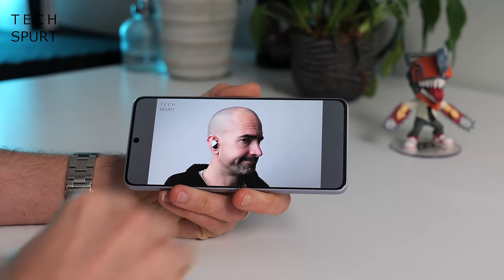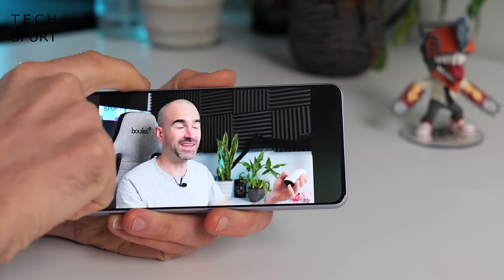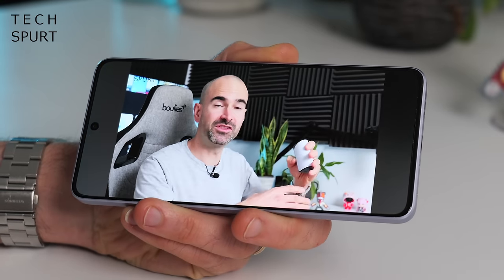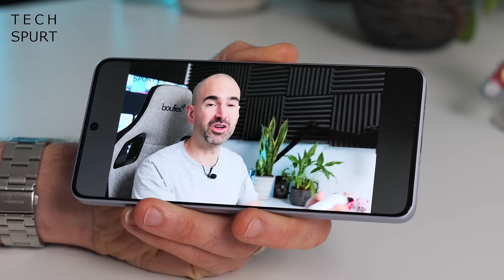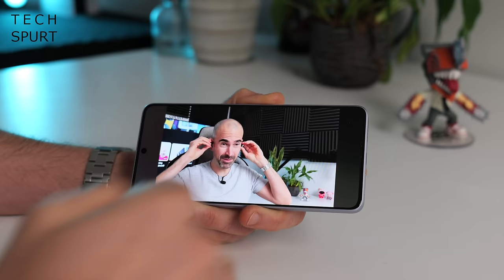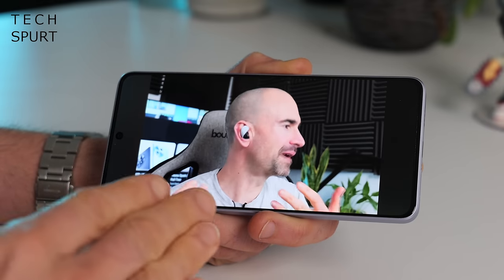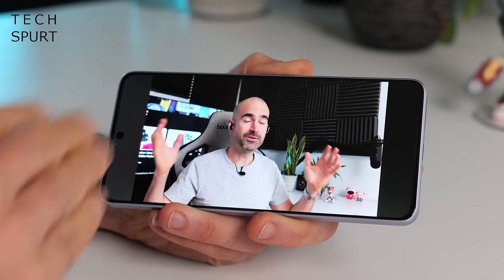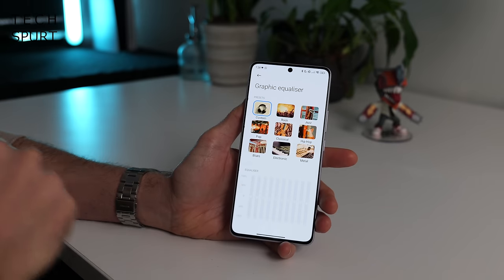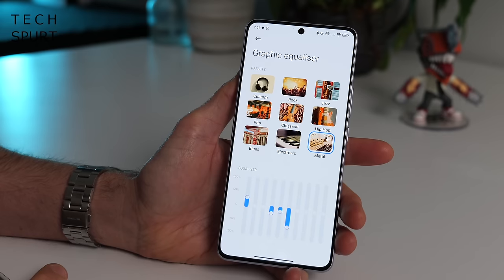You do have a full stereo speaker set up on the Redmi Note 13 Pro 5G and it's pretty good. The overall balance is slightly more in favour of the downward-firing speaker on the bottom edge, but overall nice and crisp and clear. I wouldn't recommend listening to music through it, but it's absolutely fine for a quick bit of YouTube or Netflix. You've got Dolby Atmos support and an equaliser so you can mess around with the audio output. I do like that there's a metal preset as well.